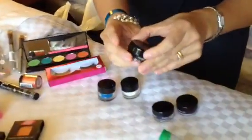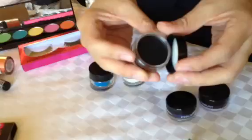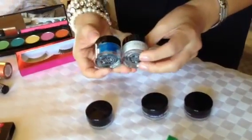Love, love, love Inglot's eyeliner. So I picked up like three of the black ones, and then some colored ones, and then some of their body pigment.